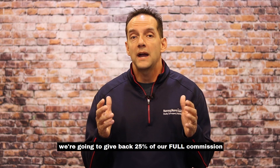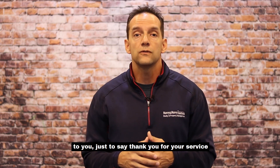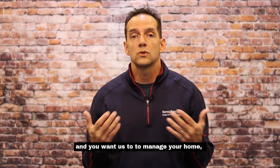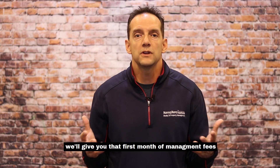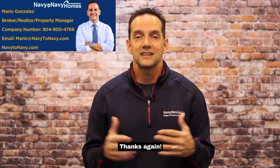If you're buying or selling a home, we're going to give back 25% of our full commission to you, just to say thank you for your service and buying or selling a home with us. Also, if you're a landlord and you want us to manage your home, we'll give you that first month of management fees for free. So check us out for any of your real estate needs. Thanks again.